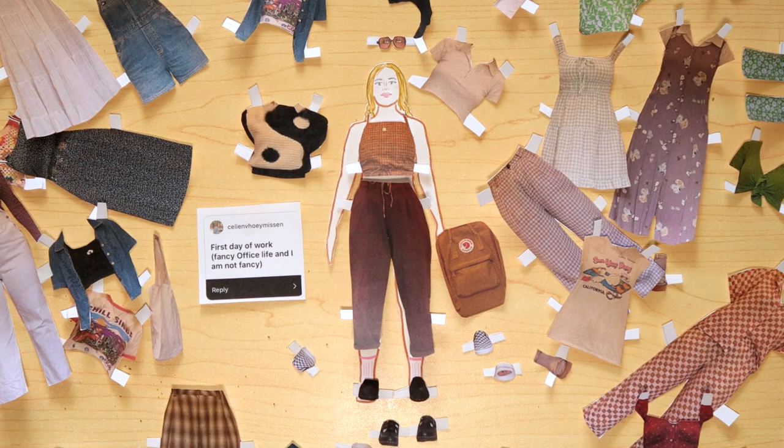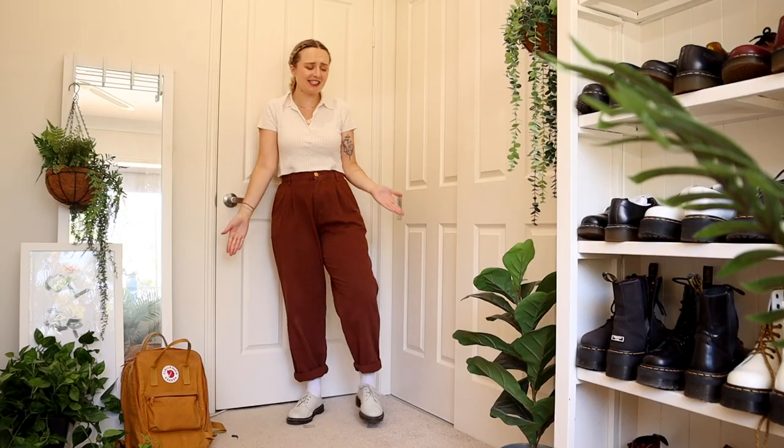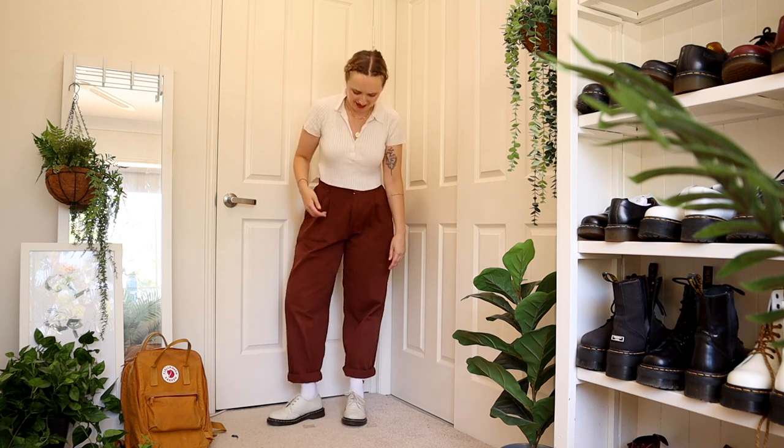I feel like first day at work and being someone to court are kind of in the same realm of fashion choices. I really don't know what to tell you, but I'd probably just wear these pants again because they are probably the most business attire I own — just because they're trousers. But yeah, this is probably the best I can do, sorry.